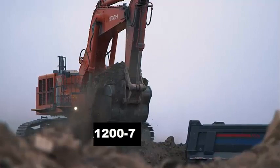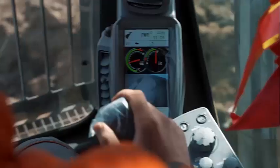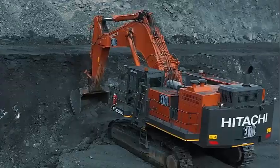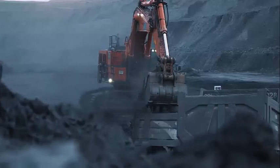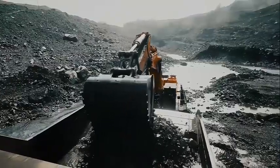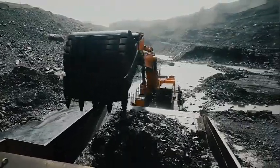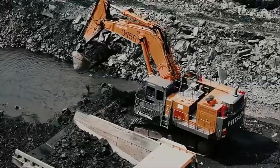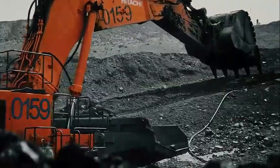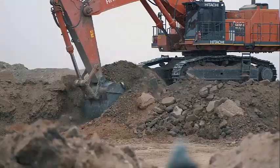Hitachi EX1207. Hitachi's EX7 series is refined from more than 100 years of group company expertise, integrating intelligence, safety and ultimate efficiency. The EX1207 is a unique excavator within the Hitachi range, adapting to many different operations. At its core lies clever and complex engineering; on the surface is a beautifully simple, operator-friendly machine.